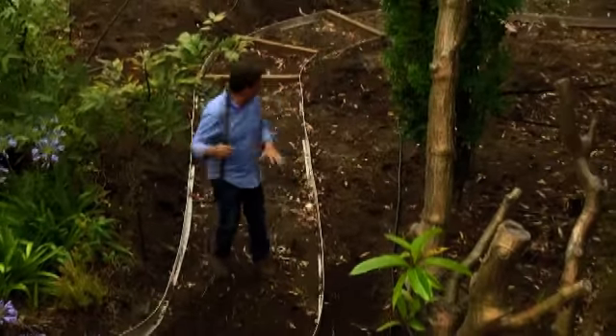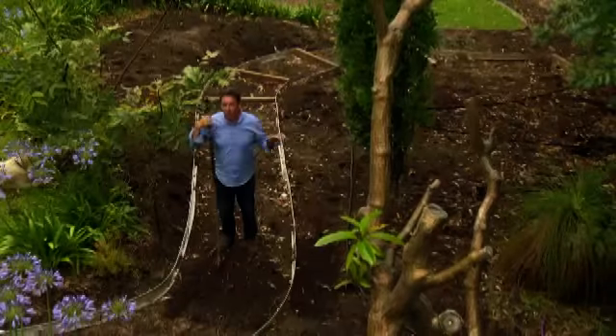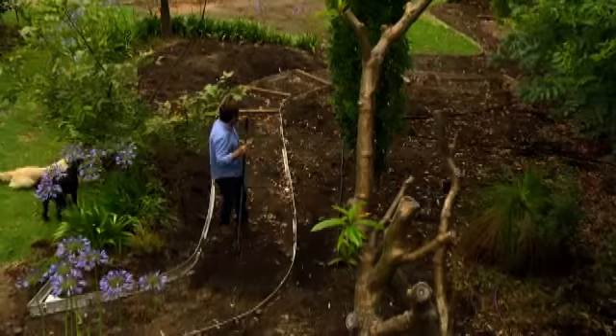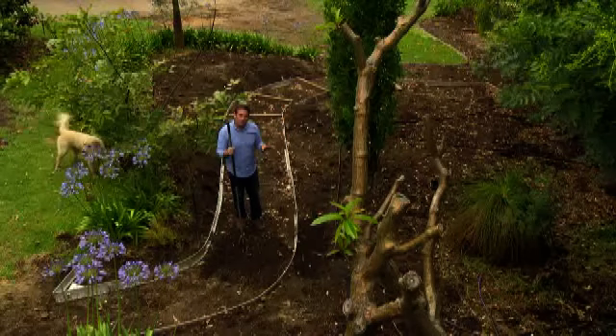The path here is sloping so we've had to step it down as it goes. The great thing about this is it'll develop a wonderful profile as you walk up the garden path and give you this real sense of elevation — it's going to be terrific. It weaves all the way down to the creek where we're going to put a deck in.